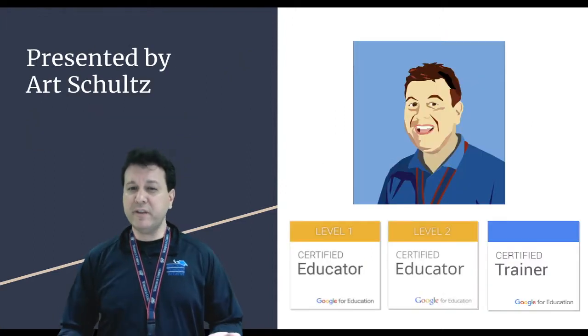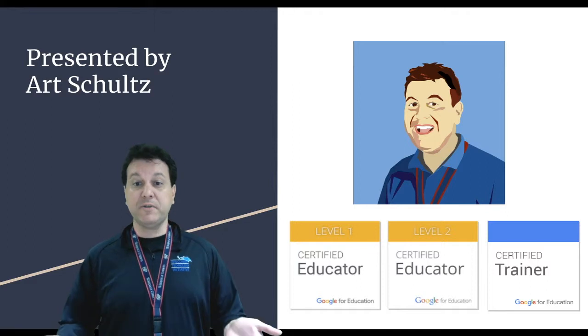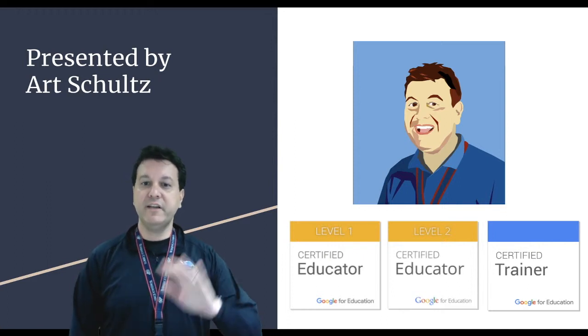All these sessions are going to be awesome. We'll see you hopefully there on August 13th and 14th, and even the optional day on the 15th, where you can just work with our presenters to improve your classroom. See you at tech camp.